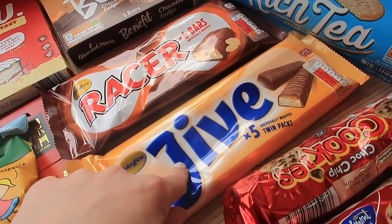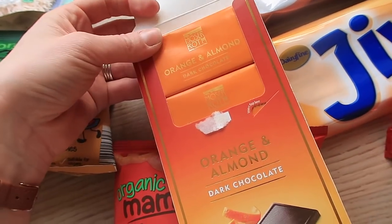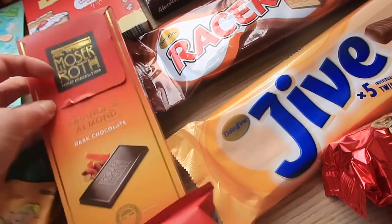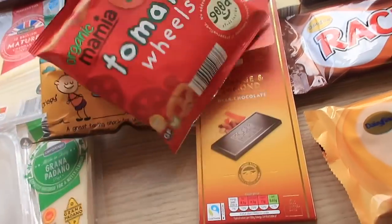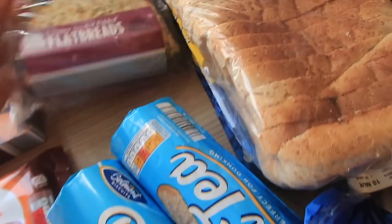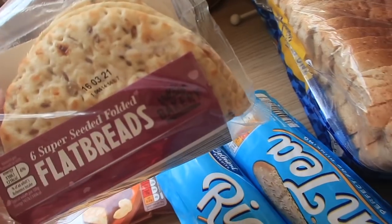I also got some Jive bars, which are like knock-off Twixes, and some orange and almond dark chocolate for me — nice little treats without over-indulging. Then sweetcorn rings and tomato wheels for Miles, two lots of chocolate chip cookies, rich tea biscuits (I just randomly fancied some), and some seeded flatbreads — I thought they'd be nice with a chicken salad or smoked salmon instead of bagels.